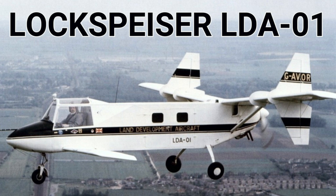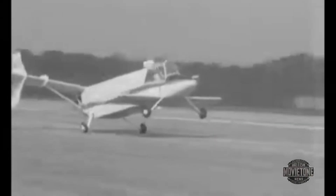Hello and welcome to this Tales from the Huttonhanger Aviation Rarities episode about the Lockspizer LDA-01 Boxer 500. The plane with the back-to-front look is the LDA-1, or Land Development Aircraft.